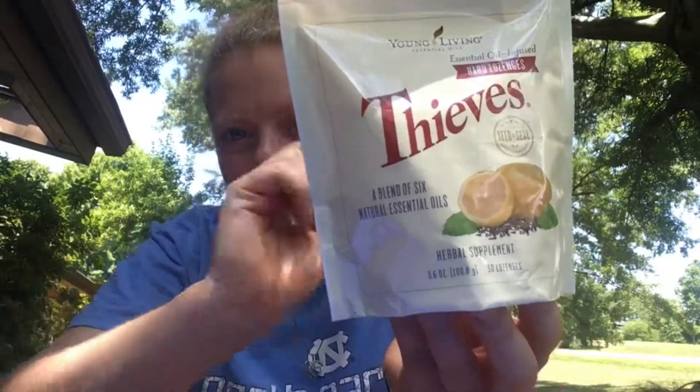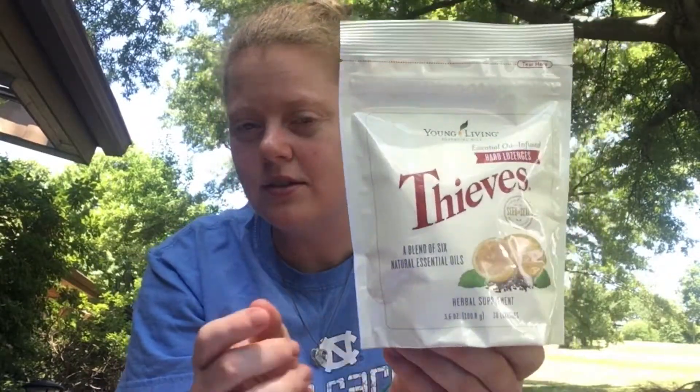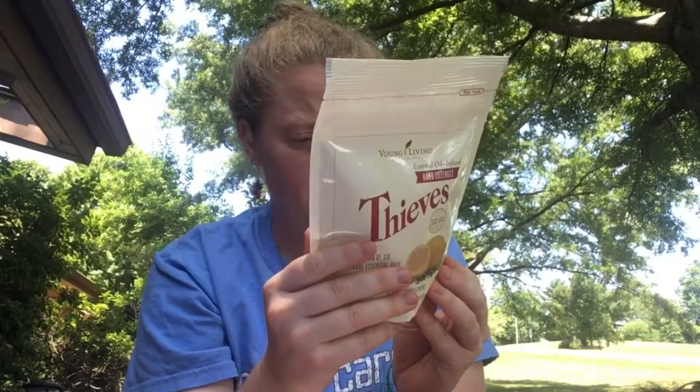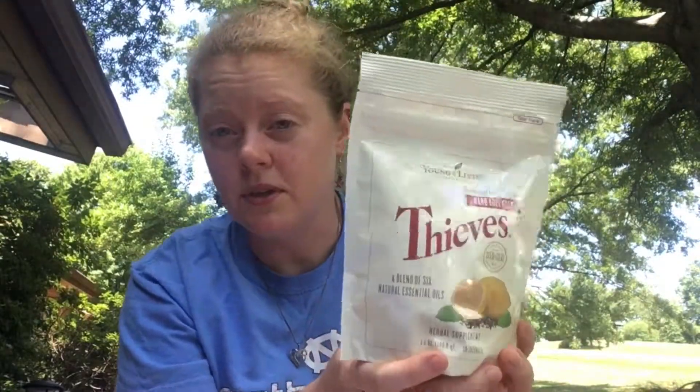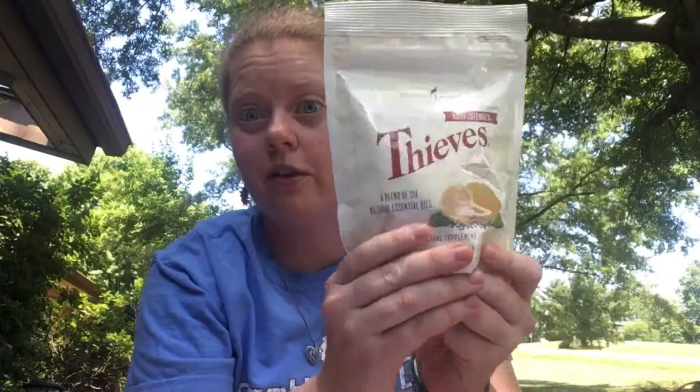I also got the Thieves hard lozenges. I've gotten these several times and they are awesome. They're not the cough drops that Young Living has, but honestly I feel like they help just as much. I'll probably get the Thieves cough drops closer to winter to see how well they really work. But these are one of my favorites and they don't last very long — I try to preserve them through the month, but I usually end up giving them out to people, so I should definitely order two bags next time.